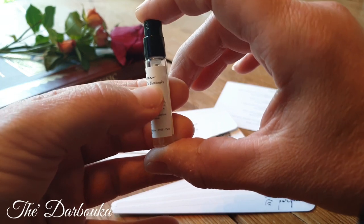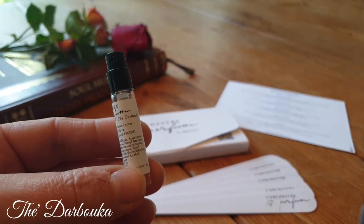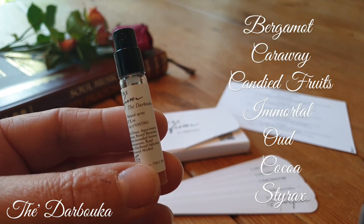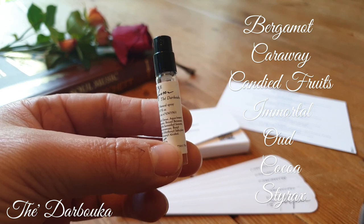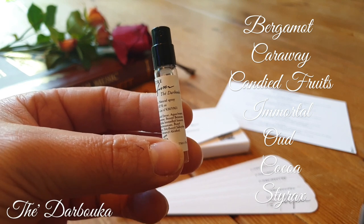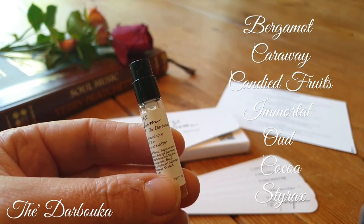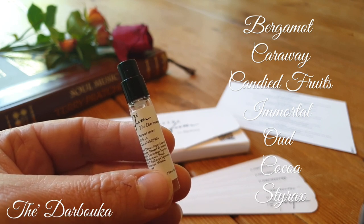Next up we have Tea da Buca. If I tell you this is an oud-based fragrance you might think of something very deep and very loud. But I found Tea da Buca to be the perfect balance of tea, oud and fruits. The notes are Bergamot, Carraway which is like cumin, Candied Fruits, Immortale, Oud, Cocoa and Styrax. On first spray you get a beautiful smooth, deep, rich, fruity oud. The oud is not strong at all — imagine a whirlpool where all the notes are spinning and the oud is at the very base, creating everything without taking over.